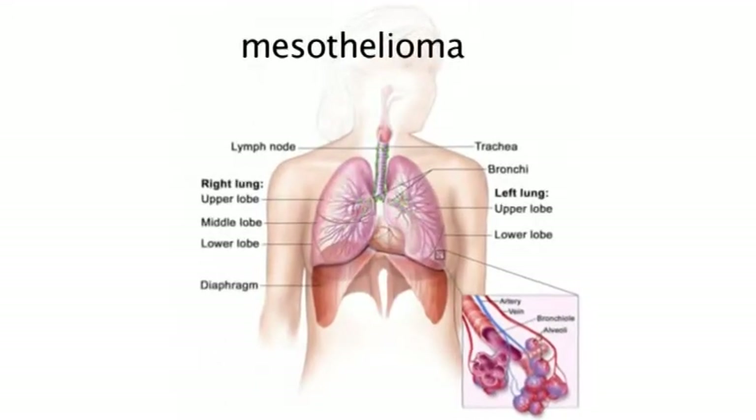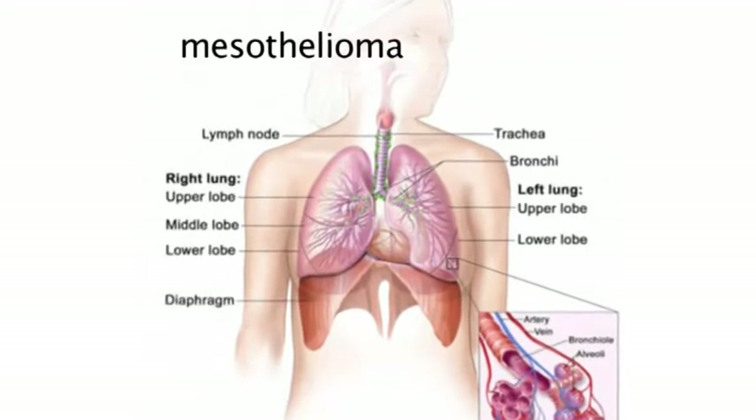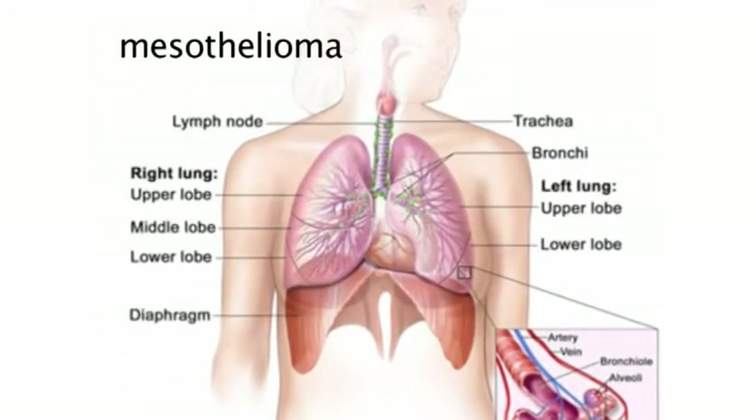Mesothelioma is a type of lung cancer that people get who have been exposed to asbestos in the past. It usually takes quite a few years from the time you're exposed to asbestos to the time that you may come down with lung cancer. But at any rate, Alimta chemotherapy is one that's commonly used for mesothelioma.